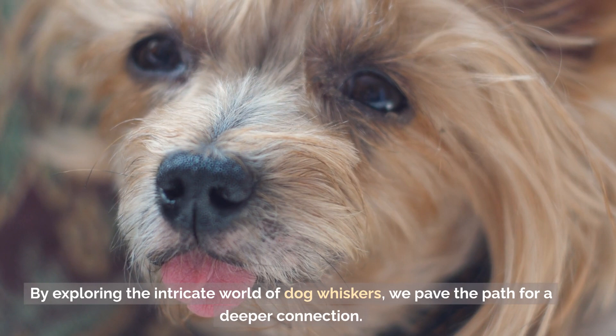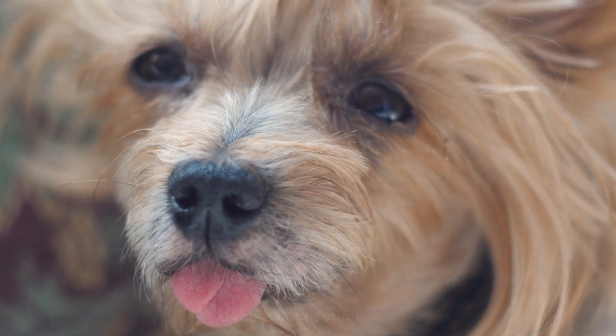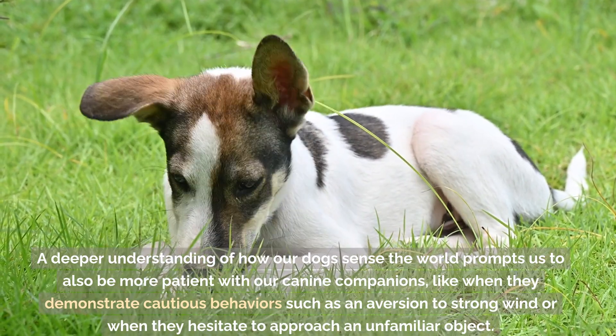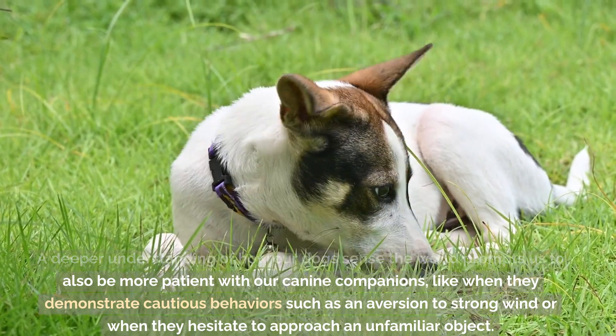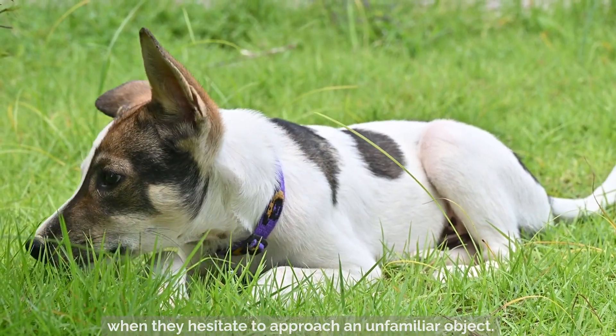By exploring the intricate world of dog whiskers, we pave the path for a deeper connection. A deeper understanding of how our dogs sense the world prompts us to also be more patient with our canine companions, like when they demonstrate cautious behaviors such as an aversion to strong wind or when they hesitate to approach an unfamiliar object.